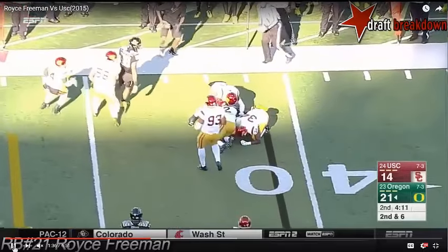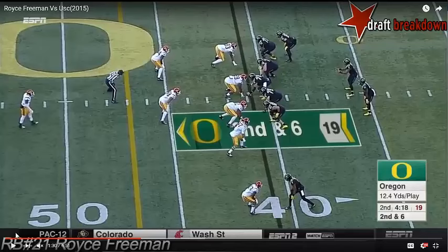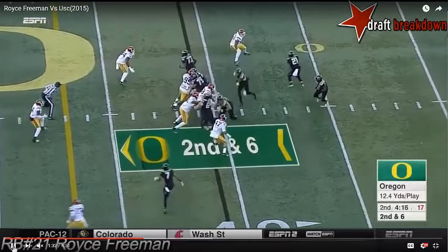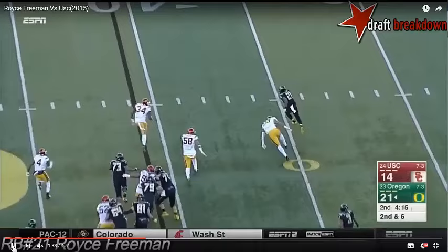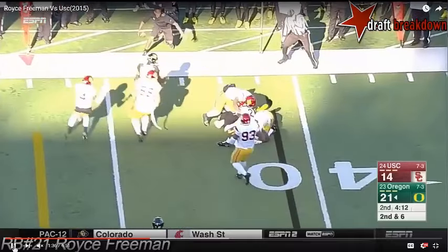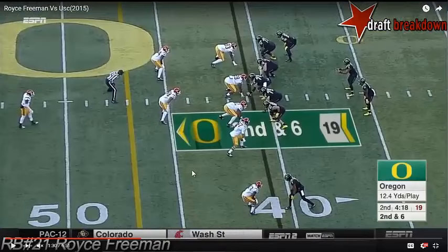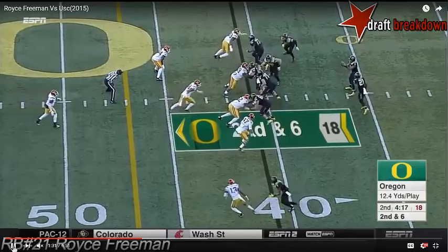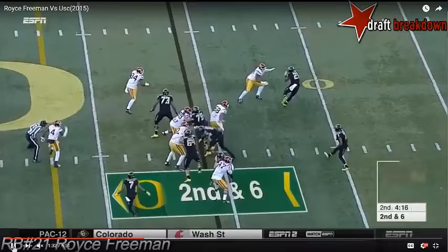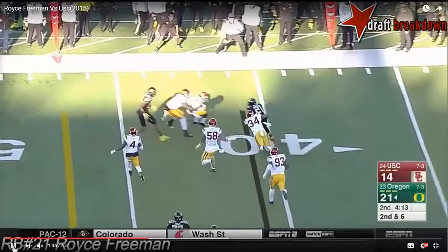Either this was a mix-up with the play call or Freeman ignored the design. It's not uncommon for star runners at the college level to lack thorough understanding of blocking schemes. At this level they can get away with it because they have that top percentile athletic ability. In the NFL, the playing level is even enough that it's rare to see consistent success without a more studied knowledge of blocking schemes. Although Freeman wins the edge on the containment, it's a minimal gain against the linebacker in pursuit. And in the NFL, this is likely a loss of four to five yards against the edge defender, or if he gets past the edge defender and faces down the linebacker, he's still probably going to lose a yard or two.